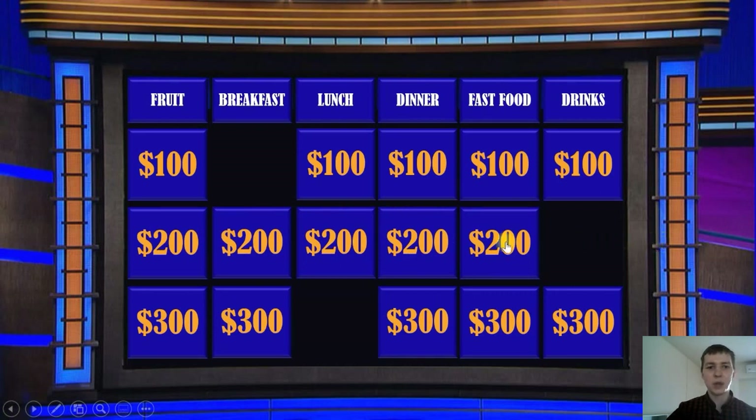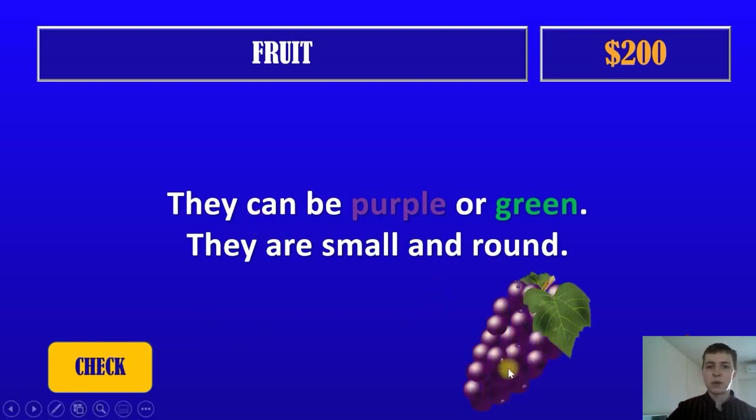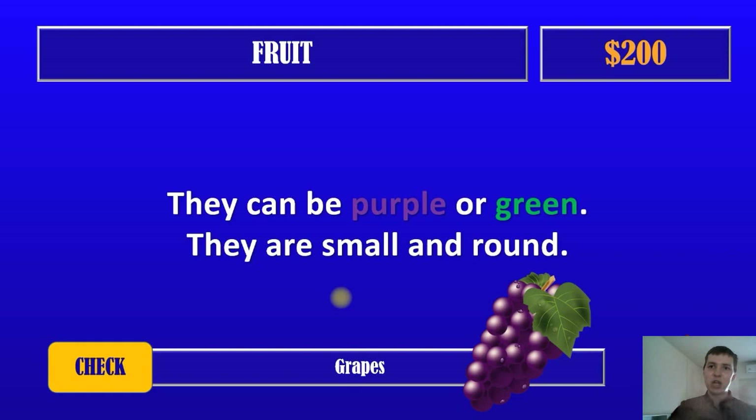Our next question. Fruit for $300. They can be purple or green. They are small and round. What are they? Let's take a look at the picture. What is in the picture? I'm sure you know it — they are grapes. Well done! Good job. And now we have $200.